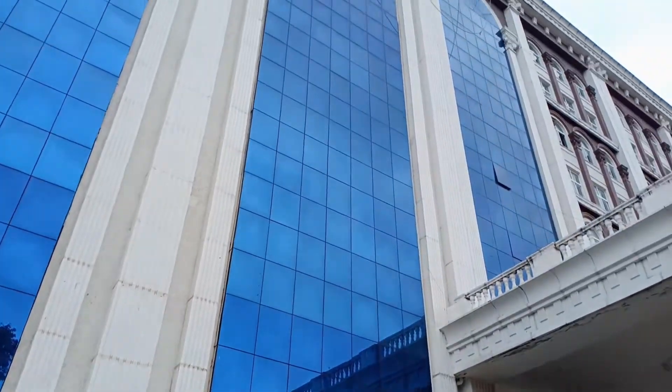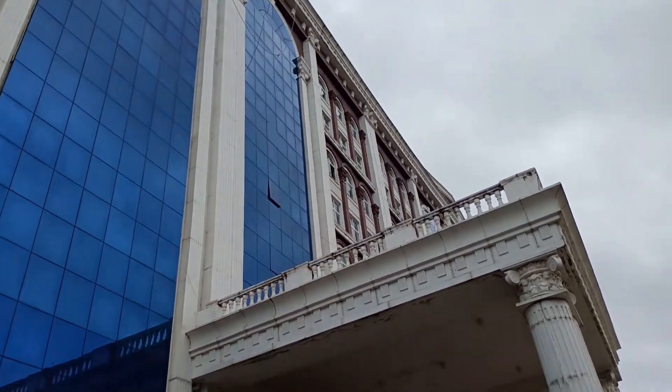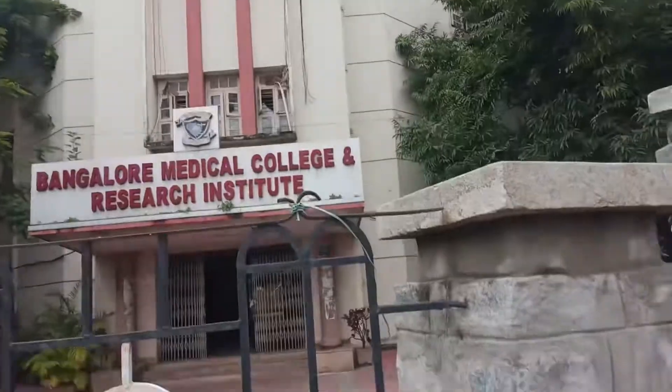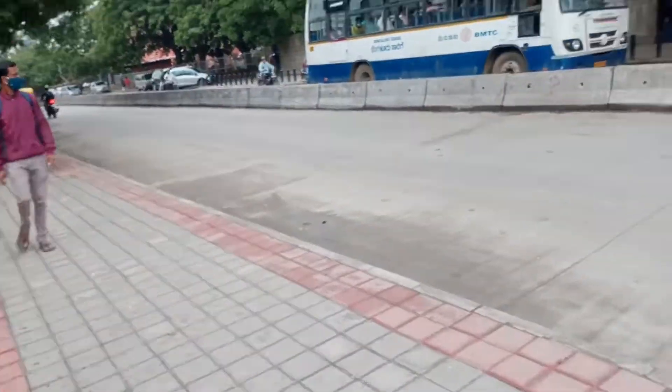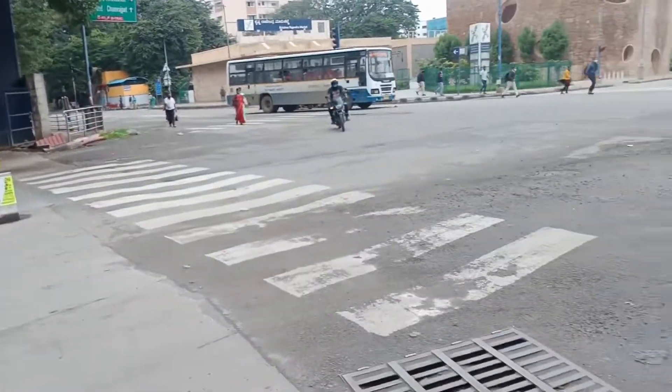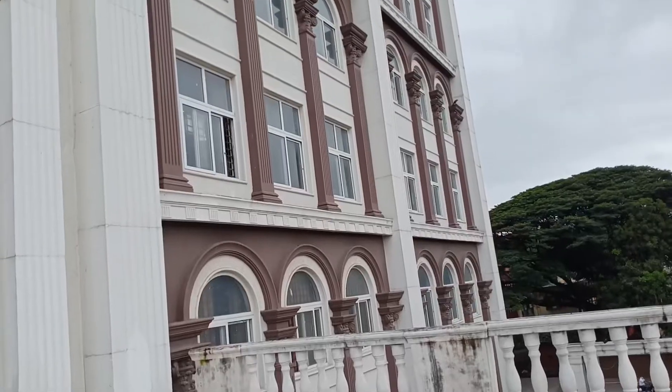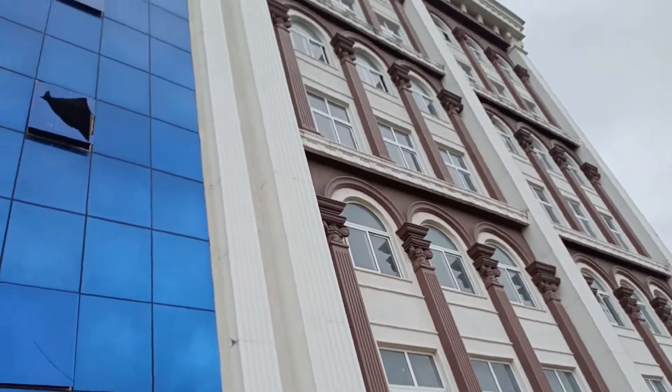Bangalore Medical College and Research Institute is a prestigious medical college run by the Government of Karnataka. It is located on KR Road near Krantivira metro station. It was established in the year 1955, initially run by Mysore Medical Education, later handed over to the Government of Karnataka in 1956 and affiliated to Rajiv Gandhi University of Health Sciences in 1997.